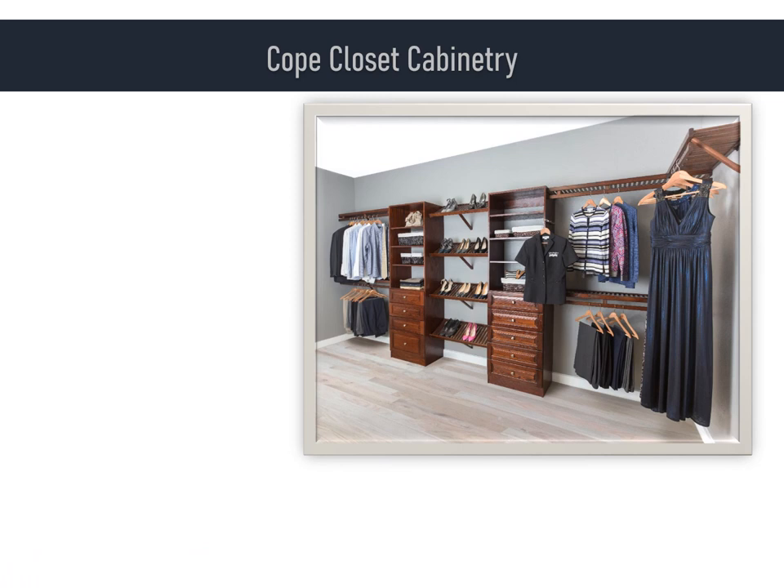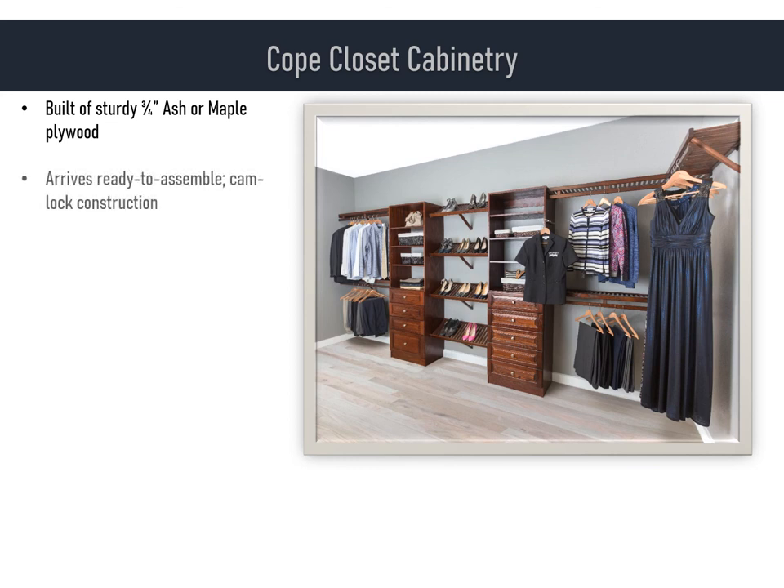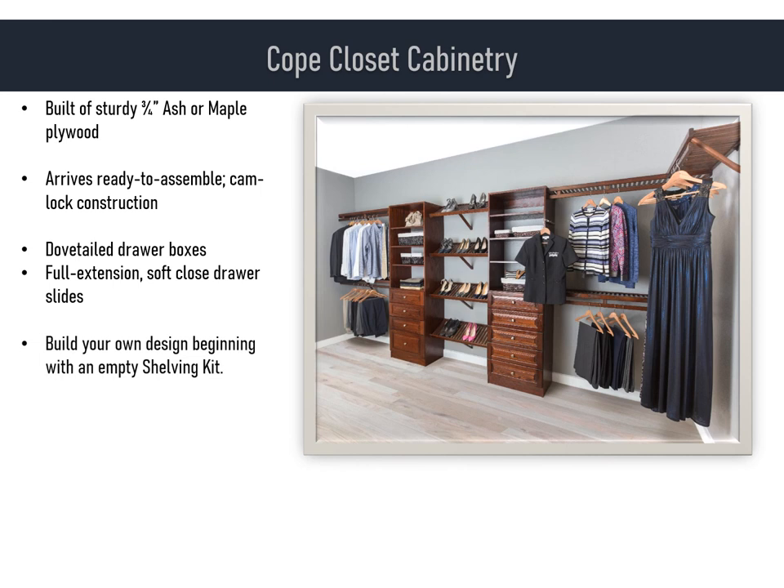In summary, a few important COPE closet cabinetry takeaways. Our closet cabinetry is built of sturdy three-quarter-inch ash or maple plywood. It arrives ready to assemble and is assembled using cam locks, which are very familiar to closet installers. We offer dovetail drawer boxes and full-extension soft-closed drawer slides. And don't forget, you can design your own tower beginning with an empty shelving kit, adding the drawers and accessories your client desires. Finally, it's always good to remember our cabinetry line was designed to augment our wall-mount hardwood ventilated shelving. By combining these two powerful product lines, you are able to offer customized closets using high-quality all-wood products at a competitive price.